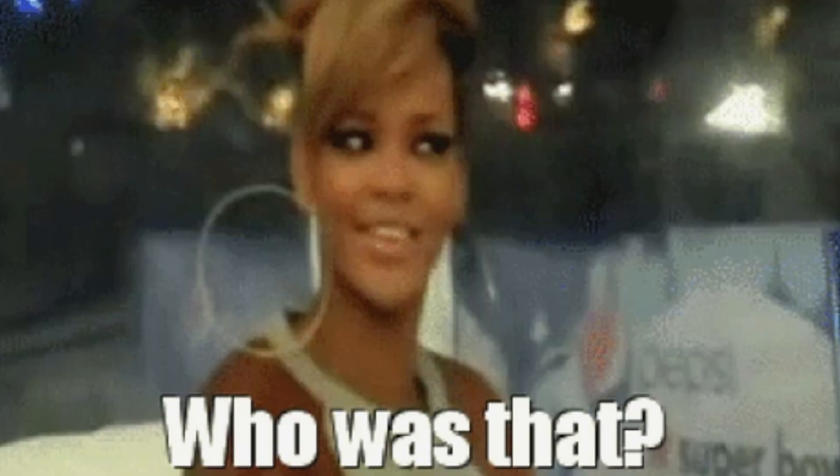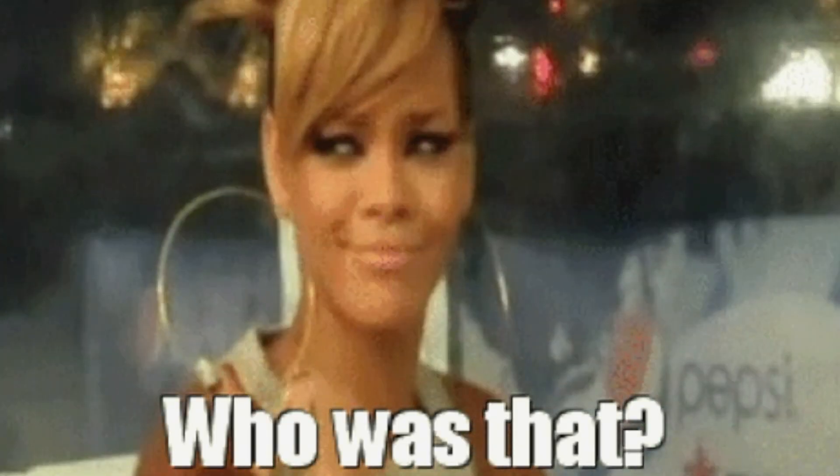Hey you guys, I'm back with another video. If you're new here, my name is Tandy. Today I'm going to be transforming myself into none other than Riri herself. I get so many comparisons to me and Rihanna — I honestly don't know why because I don't see it. I figured this look would be simple enough to show you guys an everyday wearable look. I don't even have on any lashes and I look like Riri, period.